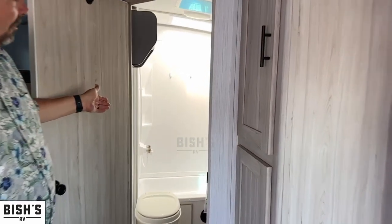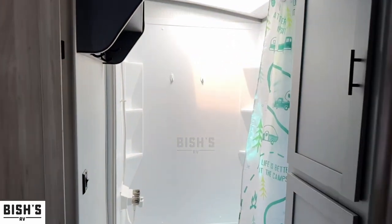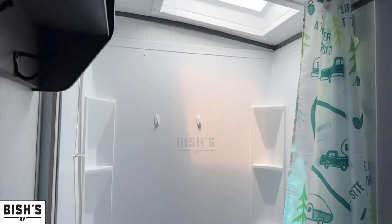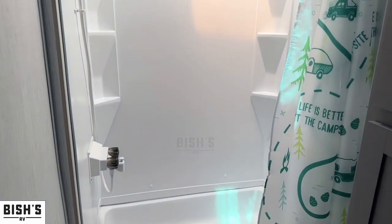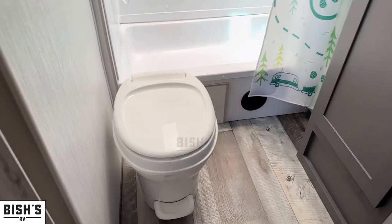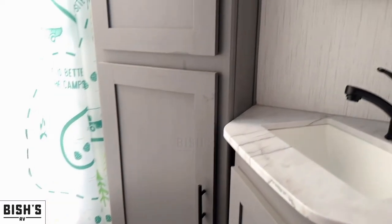In this model you have a really nice bathroom. Whether you have a pet or a kid that needs to get clean, there's plenty of room and storage in here as well — very adequate.